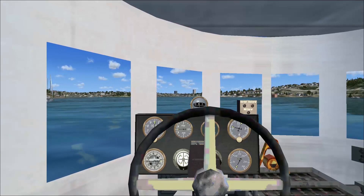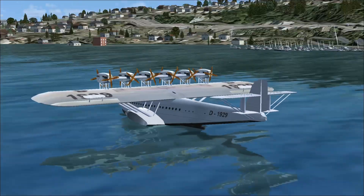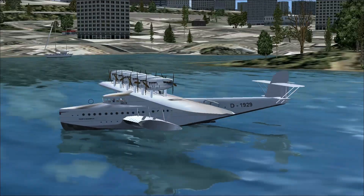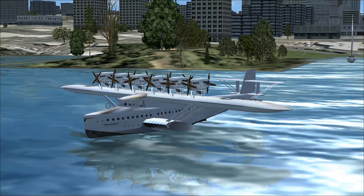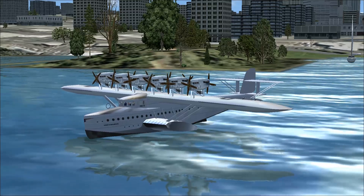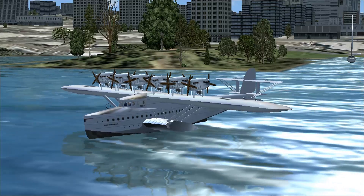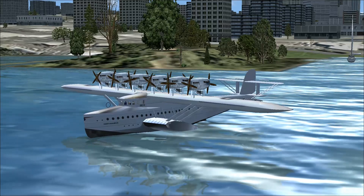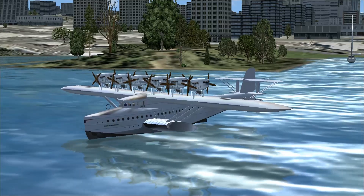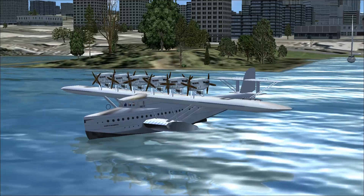I've had to turn the volume down because this plane makes a really annoying noise. This is the Dornier DO-X. I've shut her down mainly because when I idle her, she shuts herself down anyway. The only reason I put this here is because I knew where a harbor was. I know the ICAO codes for Seattle harbors, so that's why we're here.